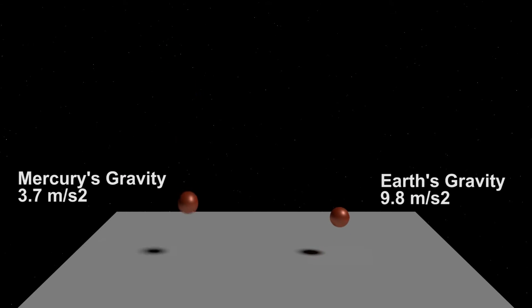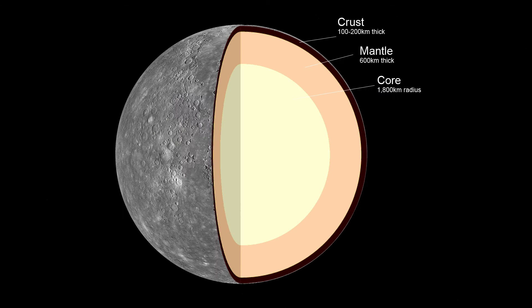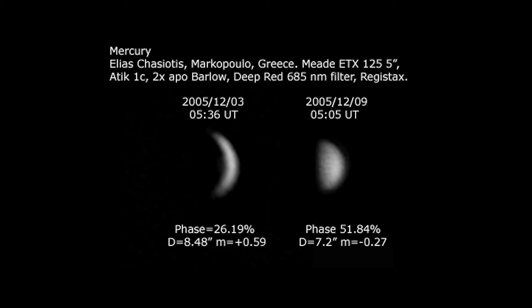Mercury's surface gravity is about 0.4 that of Earth's. It is the second densest planet after the Earth. This is because of Mercury's heavy iron core, which takes up about 70% of its interior. Mercury is difficult to observe from Earth because of its small size and proximity to the sun, so our scientific knowledge of it was very limited.